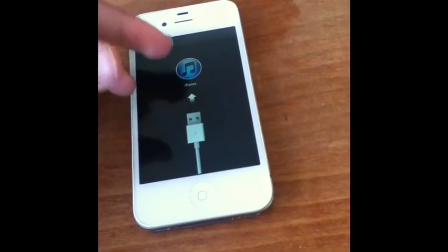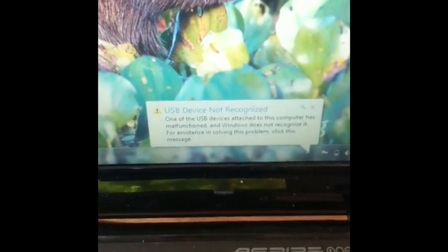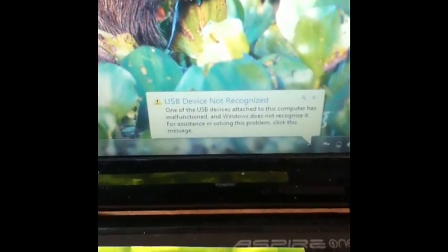It just boots me off, and I'll plug it in to my computer, and then it gives me a little USB device is not recognized. I open up iTunes and it doesn't show anything. I have the newest updated version of iTunes.